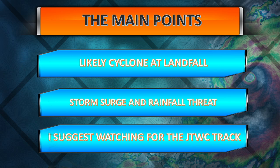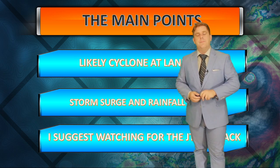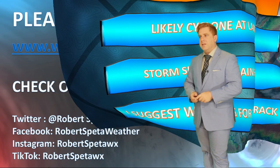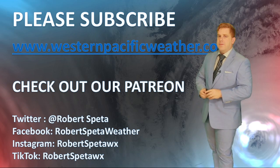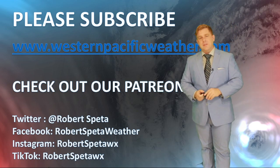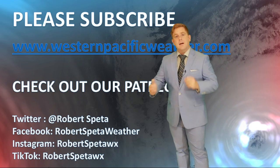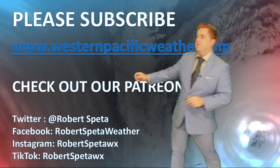I suggest watching the JTWC track. I know the official warning agency for this area is the Indian Meteorological Department, but IMD has just not been impressing me in the last year — that's my personal opinion. I track agencies all over the world; for example, PAGASA once was not impressing me and now lately they've been doing a great job. The Indian Meteorological Department, last few storms, I think they've been missing the ball. So I would suggest checking out the Joint Typhoon Warning Center for the latest track, and of course those local warnings — also check in with the Indian Meteorological Department.